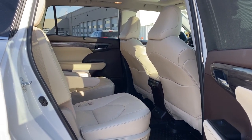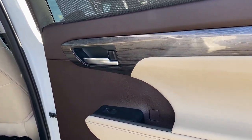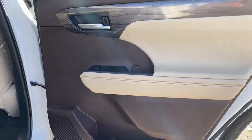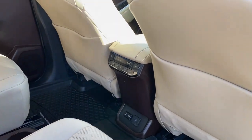Next we'll take a look inside the back of this seven-passenger crossover. Our passenger door has power windows, door storage with a cup holder, a door speaker, and a window shade up top.